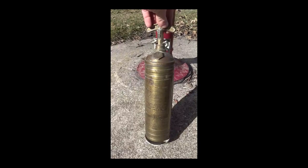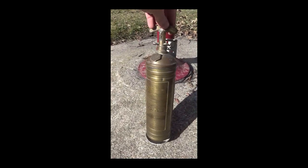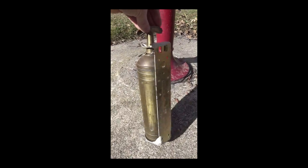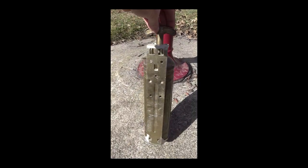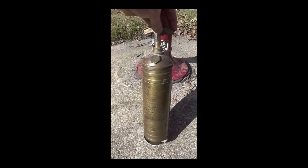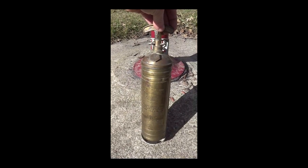RAGBRAI is Register's Annual Great Bicycle Ride Across Iowa — it's the oldest and longest bicycle tour in the world. I ride self-contained because I not only love the challenge, but it's also more convenient for picking up souvenirs on my journey. This fire extinguisher called to me despite it being only the second day. I ended up carrying it for the rest of the trip. Also, it's full.